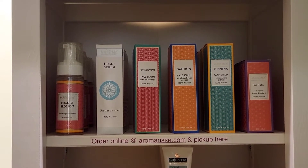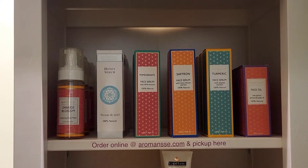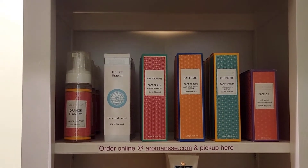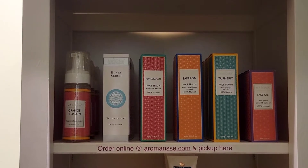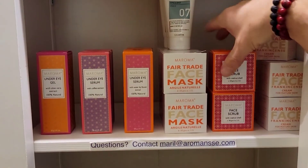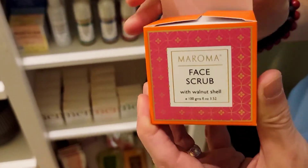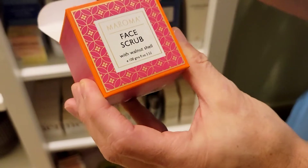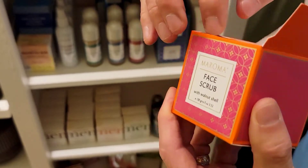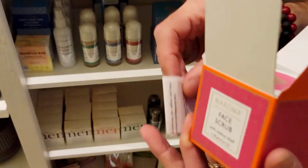It prepares the skin to receive the serum or cream you want to use after. In the morning, I do not recommend you to use the face wash, but I highly recommend the face scrub. The face scrub is an incredible product that is fully natural — it's made with walnut shell and will help you stimulate your skin.